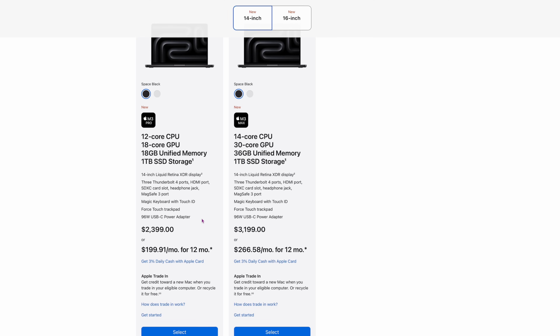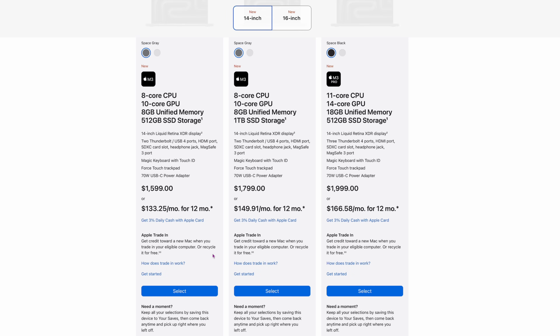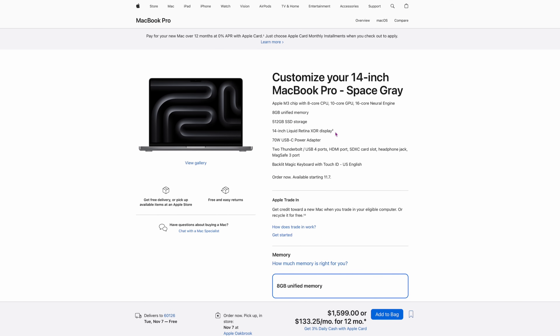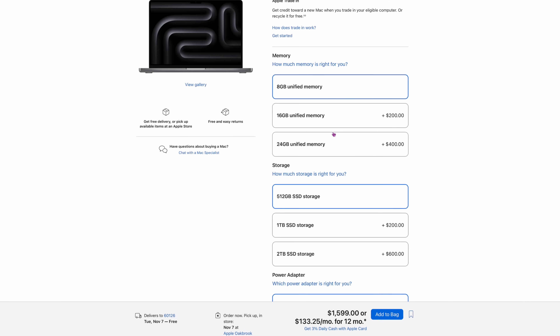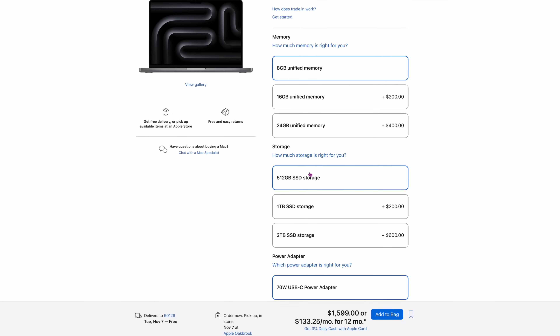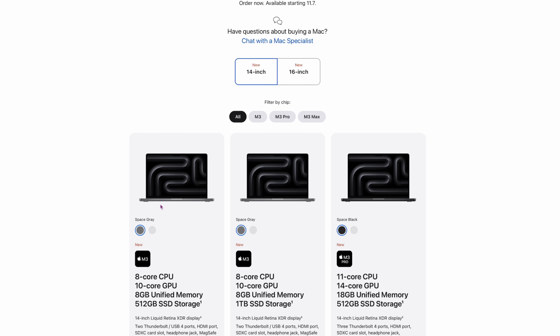For the 14-inch, you can also configure a 12-core CPU, 18-core GPU at $2,399. Then there's a 14-core CPU, 30-core GPU, 36 gigs of RAM, 1 terabyte storage at $3,199. You can go up to 24 gigs on the base model, but you have to go with the Max version to reach 128. They're still charging an extra $200 for 8 more gigs of RAM and another $200 to go from 512GB to 1 terabyte. Overall, that's not the best news.